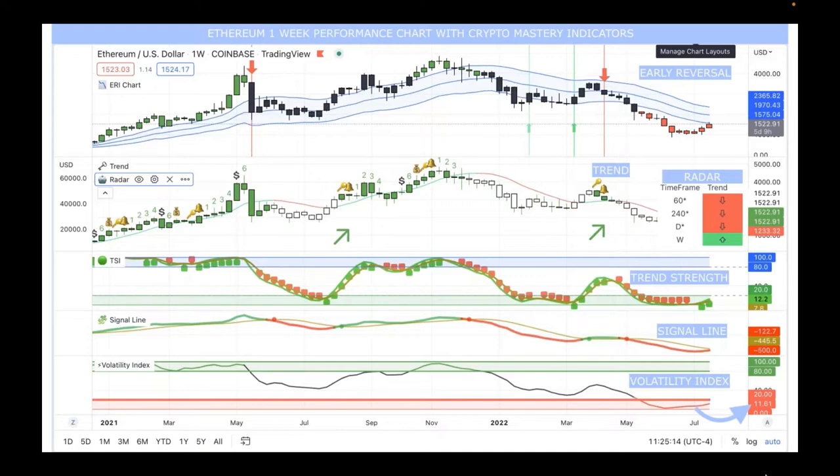Going down to the trend indicator on the one-week chart, it hasn't flipped up for weekly momentum yet as far as the trend goes, but the radar is showing up for the week. The TSI came in — this is the second week it's come in as an upswing — and the signal line is closing in. The red and gold are about touching, and typically that happens when you're going to have a switch. Each indicator is a good point to inch your way into a market depending on your time frame.